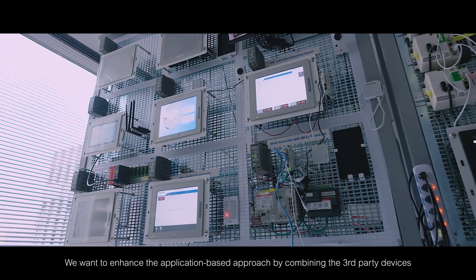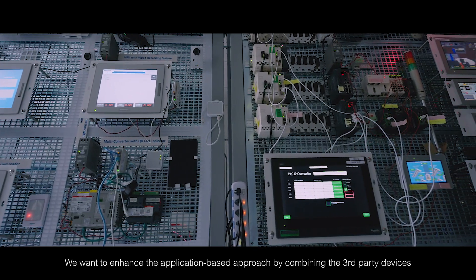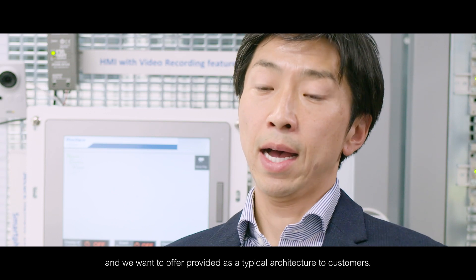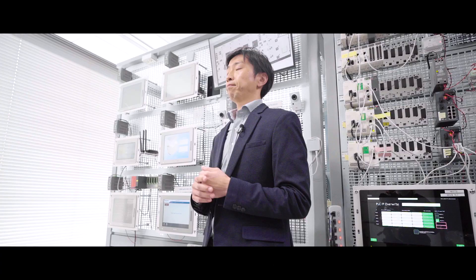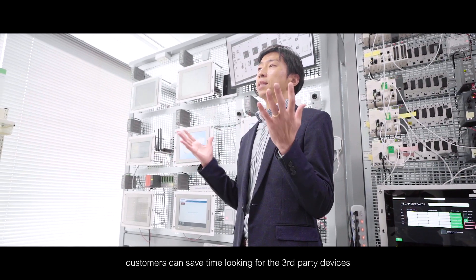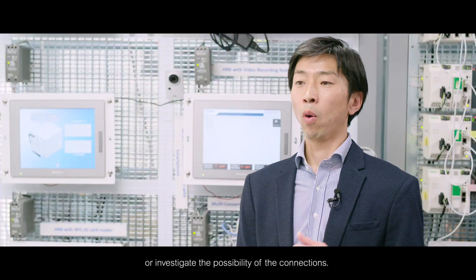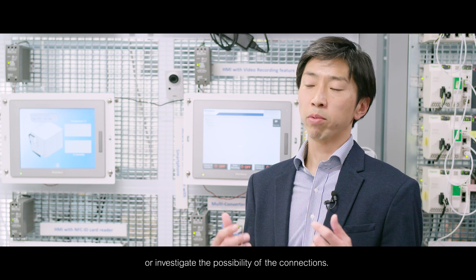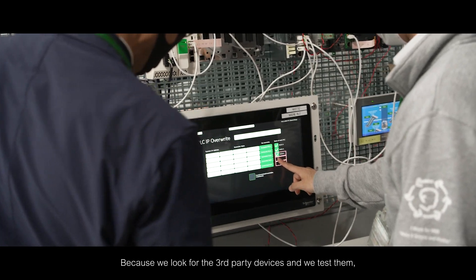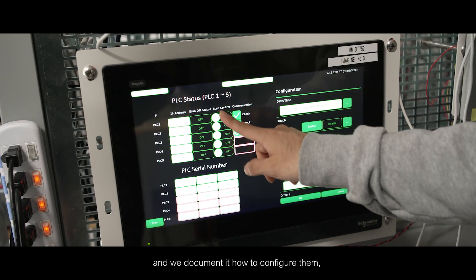We want to enhance an application-based approach by combining third-party devices, and we want to offer and provide it as a typical architecture to customers. By providing the typical architecture, customers can save time looking for third-party devices or investigating the possibility of connections, because we look for the third-party devices, test them, and document how to configure them.